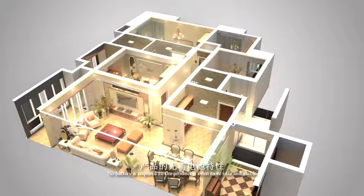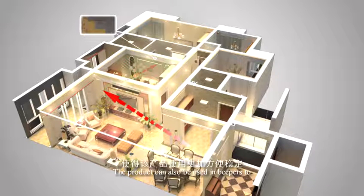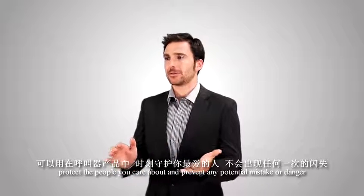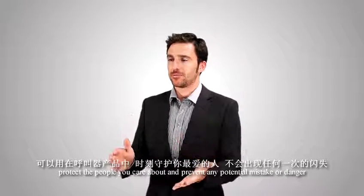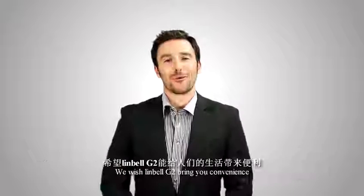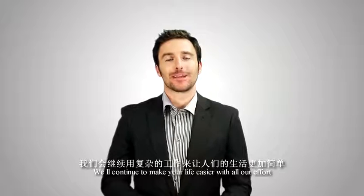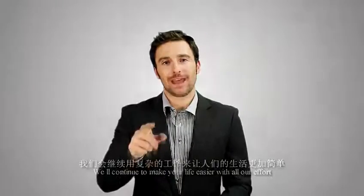No battery is required, so the product is even more safe and stable. The product can also be used as a beeper to protect the people you care about and prevent any potential mistake or danger. We wish the Limbao G2 brings you convenience, and we'll continue to make your life easier with all our efforts.